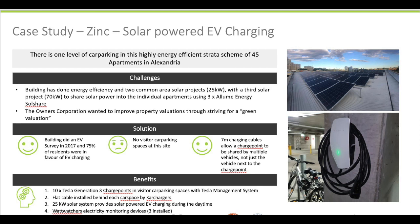The only thing left to explore in terms of electrification of this apartment building is moving to heat pumps for hot water.